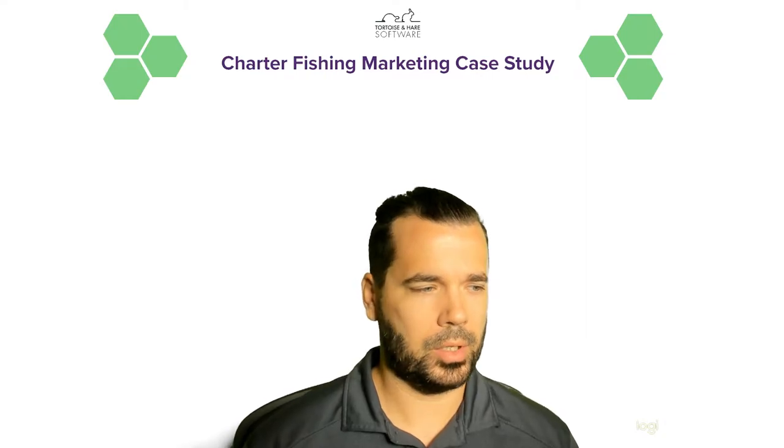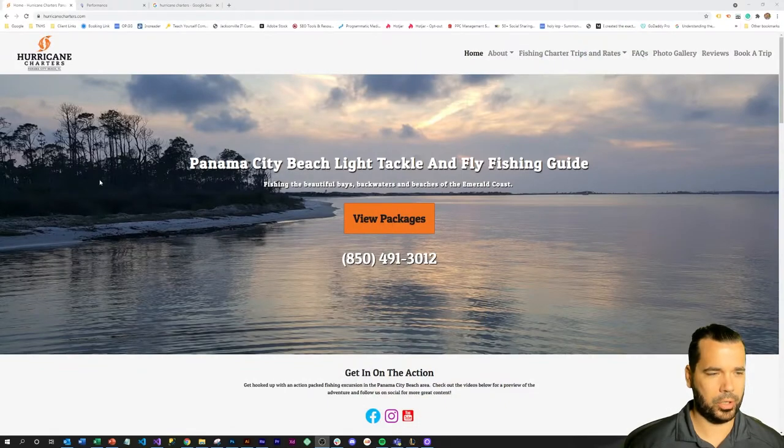Hey, what's up? This is Hunter Nelson with Tortoise and Hero Software, and today we're going to talk about a charter fishing company's marketing case study. We're going to talk about a company called Hurricane Charters — a company that was not even ranking for their own brand name. When you'd search for Hurricane Charters, nothing would come up regardless of location, so definitely a bit of an issue when people can't even find you by your company name.